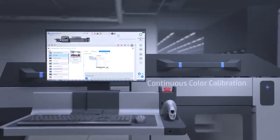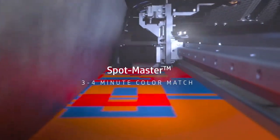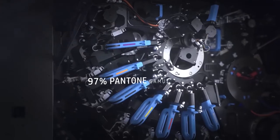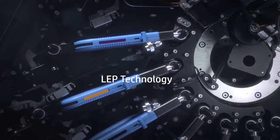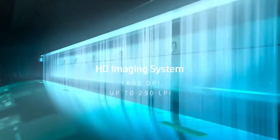With SpotMaster and CCC, ensure that every box is perfectly matched. With cutting-edge technology offering a 97% Pantone Gamma supported by CMYK, OVG and Spot colors. Now with the HD imaging system, achieve the richest, sharpest offset quality.